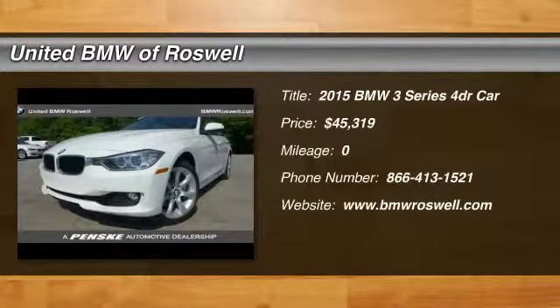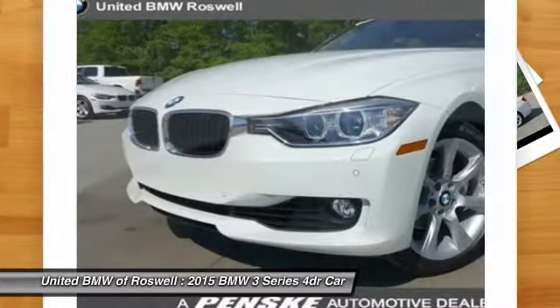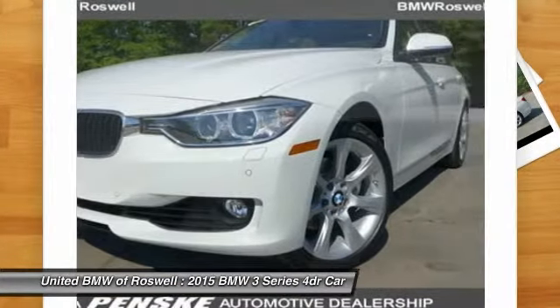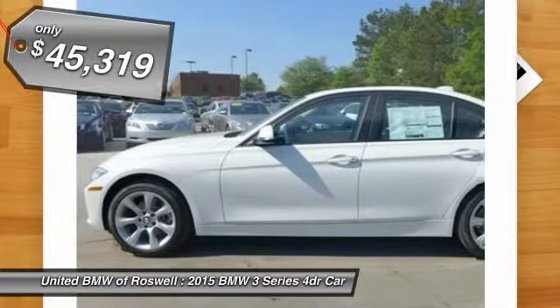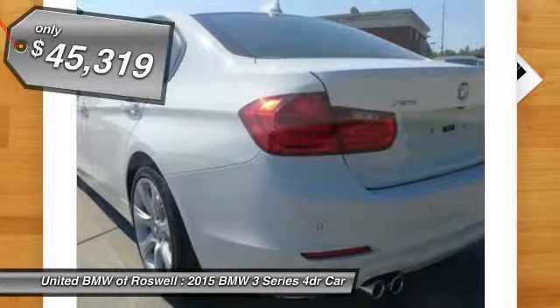The 2015 BMW 3 Series — proof that all good things come in threes. The BMW 3 Series has a well-deserved reputation for packing outstanding driving dynamics and excellent quality, and is priced below $50,000.